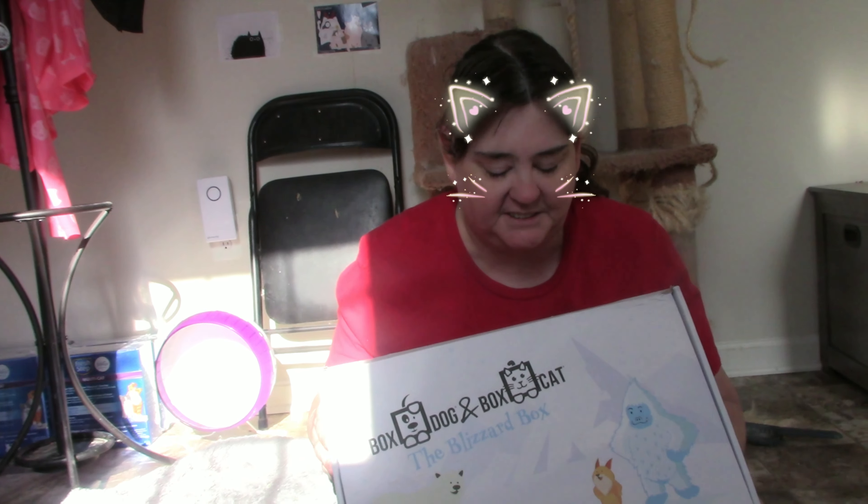Hello again! It's the Guillory Family and today we're opening the December Boxcat box. So let's see what we got this time.